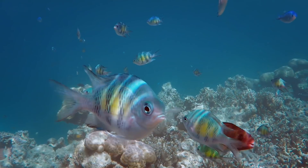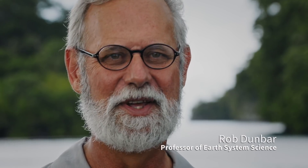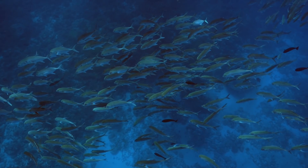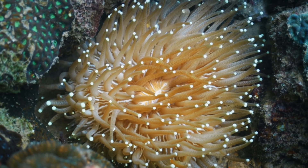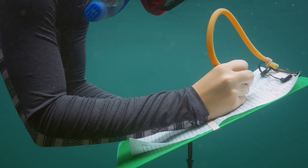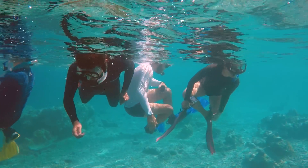Coral reefs don't occupy much of the surface of the earth, but they are the Amazon rainforests of the sea. They have the highest known biodiversity of both vertebrates, like fish, and invertebrates. It's just an explosion of color — so alive, so vibrant. It looks like an artist took their palette and tossed it into the water.